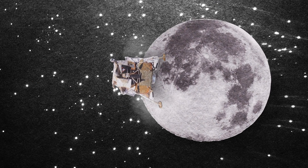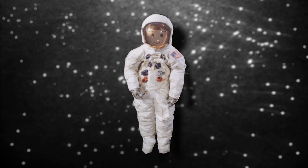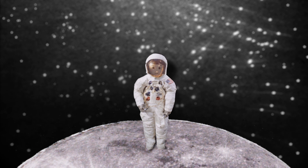Once the astronauts get to the Moon, they do a few things. They collect little rocks and dirt from the Moon to do experiments with. They wear a special space suit and helmet so they can breathe, because there is no air on the Moon.